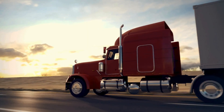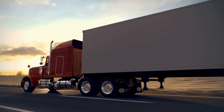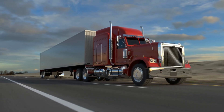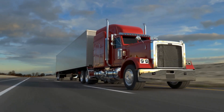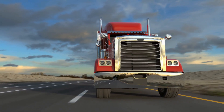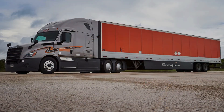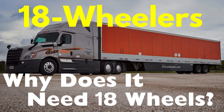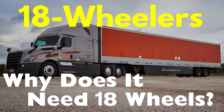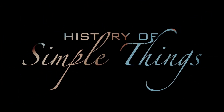Hey everyone, welcome back to History of Simple Things. Have you ever wondered why those massive trucks on the highway have so many wheels? Why exactly 18 — why not 12, 16, or even 20? Today we're diving into the world of trucks to find out why 18-wheelers need 18 wheels and why these giants of the road are designed the way they are.